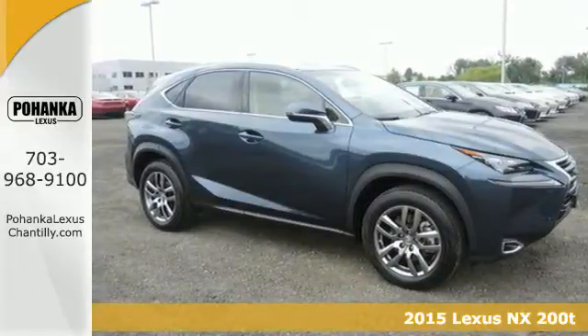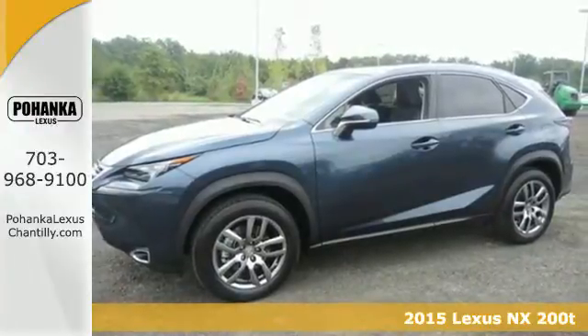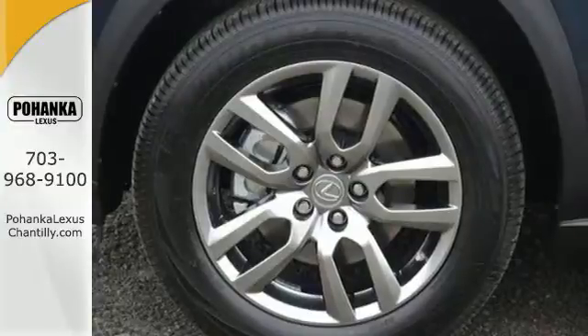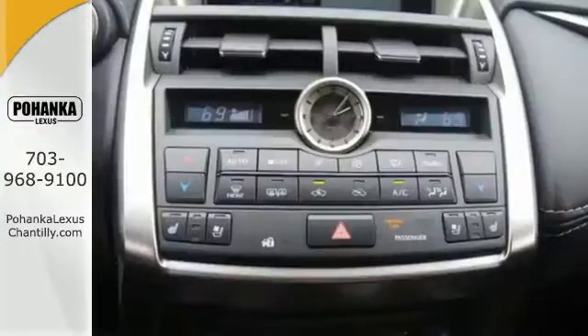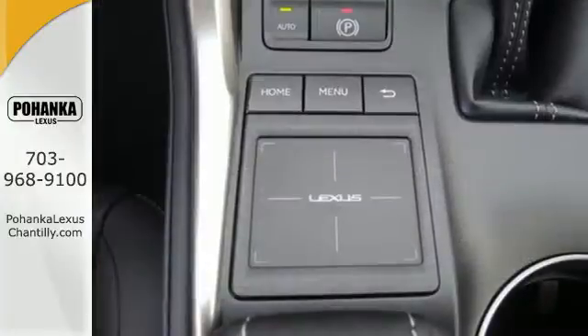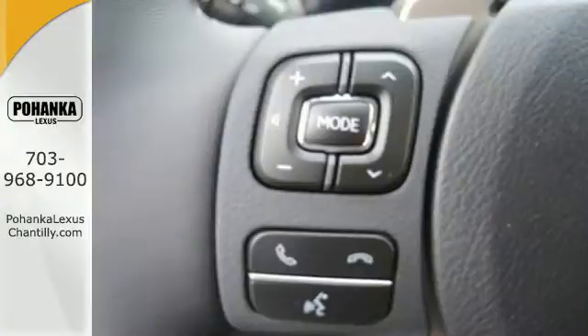It's a 2015 Lexus NX200T. By combining intuitive technology like a full-color LCD display within the gauge cluster, so you can easily view incoming calls and other data, with a design that is aggressive outside and comforting inside, this NX200T takes the crossover beyond utility.